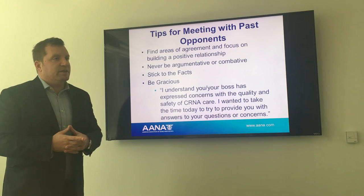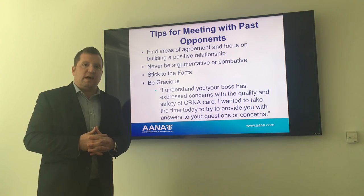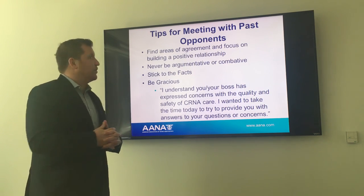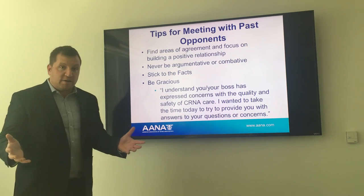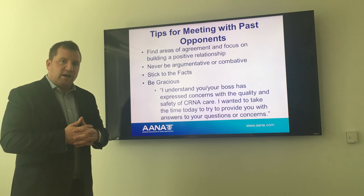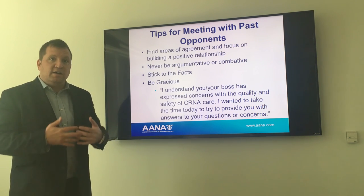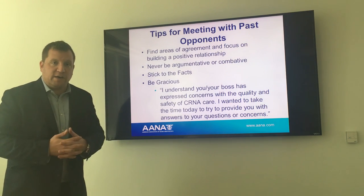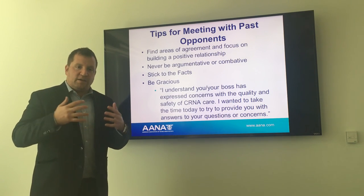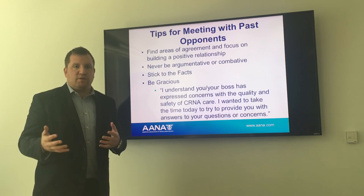Tips for meeting with past opponents: these are meetings that can get a little uncomfortable if you let them. We do have some pretty staunch opponents on Capitol Hill, including Representative Andy Harris from Maryland, who's an anesthesiologist. But there are always ways to find an area of agreement. Focus on building a positive relationship — never be argumentative or combative. Stick to the facts and be gracious. A good line: 'I understand you've had some concerns in the past, but I'm here today to answer any questions you have about the high-quality care CRNAs provide and our ability to meet the demands of our veterans.' You may not always win them over, but always aim for a positive interaction.